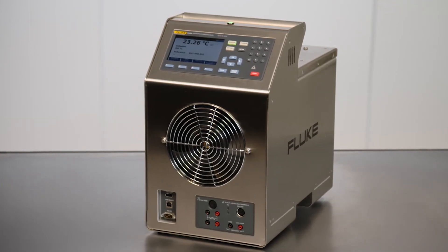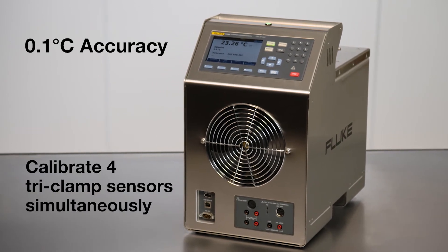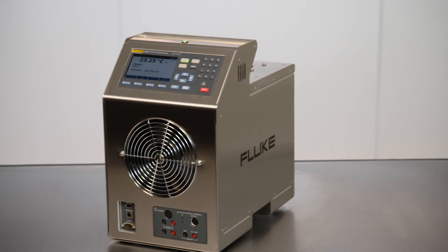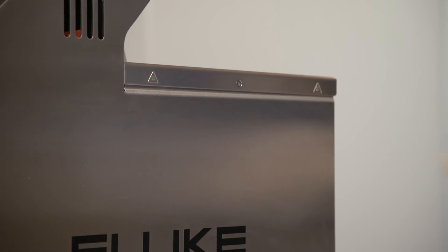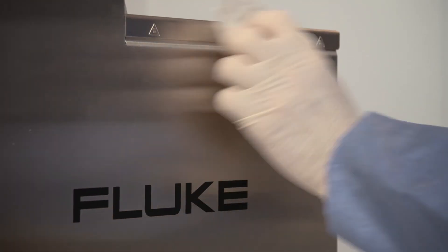Moreover, these baths eliminate the need to make do with equipment designed for other applications. Technicians who perform calibrations on platforms or in crawl spaces will enjoy the portability of these baths. These baths are stainless steel, so they're sturdy, easy to clean, and rust resistant.